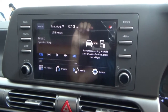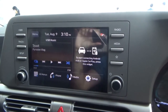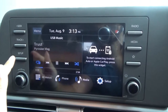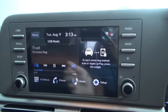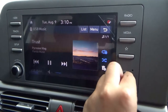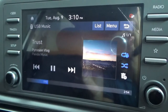For infotainment, this has an 8-inch touchscreen with various media options including Apple CarPlay, Android Auto, and sound via six speakers. On the left side of the infotainment unit is a tuning knob, and on the right side are radio/media, asterisk button, and volume and power knob. I'm going to test out the sound quality — the sound quality sounds adequate.